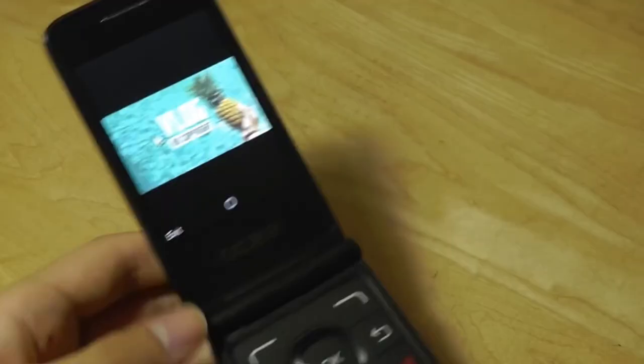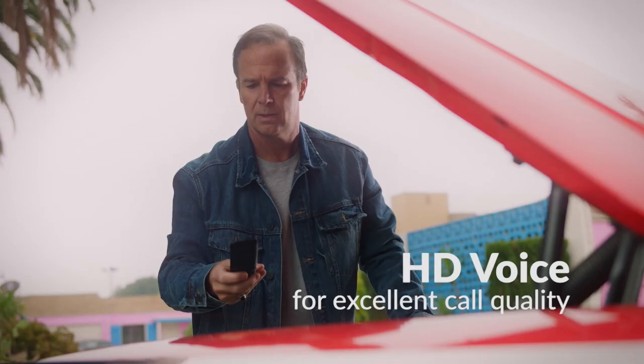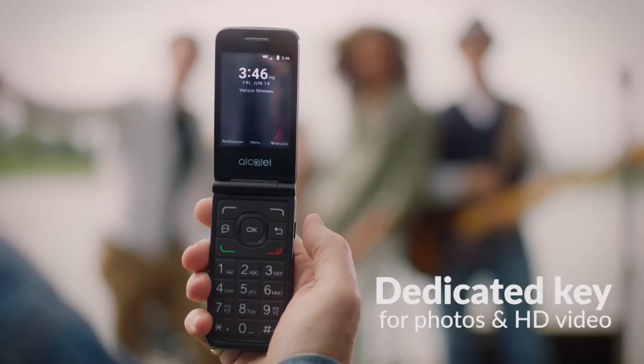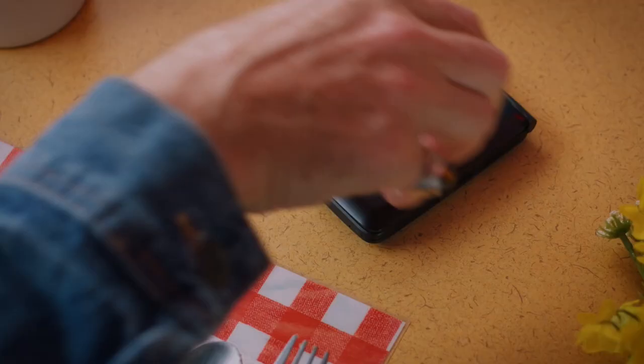However, it works well for basic calling and texting, and as a Verizon LTE hotspot, you can use it with an iPad to get the best of both the voice and data worlds. The GoFlip V supports basic phone calls, texts, and internet connections. The Alcatel GoFlip V comes in black plastic with a matte finish on the front and a microtextured back panel. On the front, there is a small square color display that shows the time, date, connection status, and some basic information about notifications.